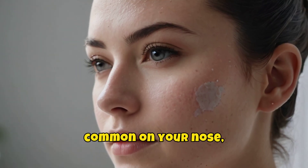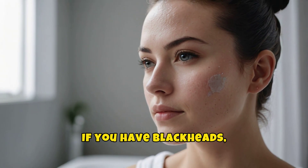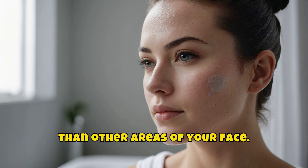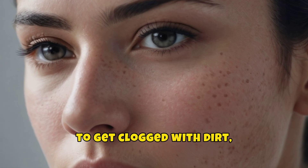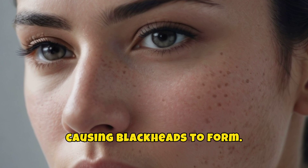Why are blackheads more common on your nose, chin, and forehead? If you have blackheads, you've probably noticed that they're more common on your T-zone, which tends to produce more oil than other areas of your face. With increased oil production, the pores on your nose, chin, and forehead are more likely to get clogged with dirt, debris, and oil, causing blackheads to form.